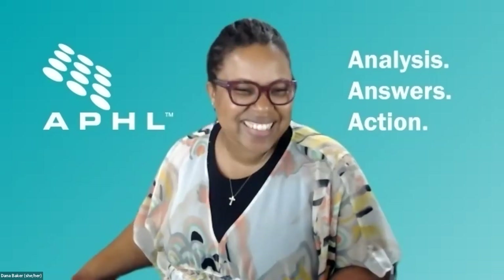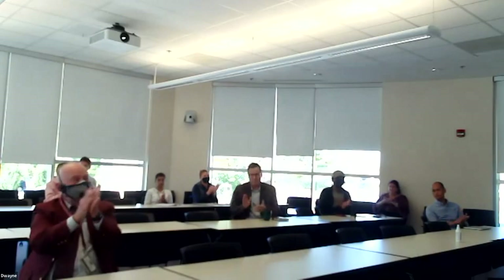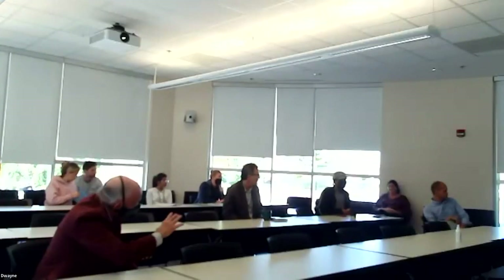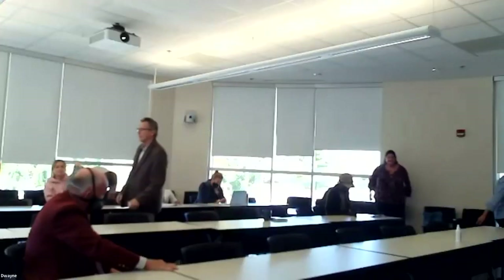That was a great response. Thank you. We are coming up on one o'clock, so how about a final round of applause? Thank you all for your time today, and a big thanks to Beth for arranging this.